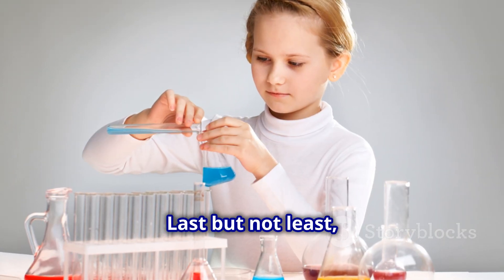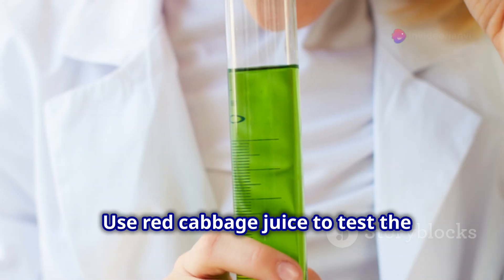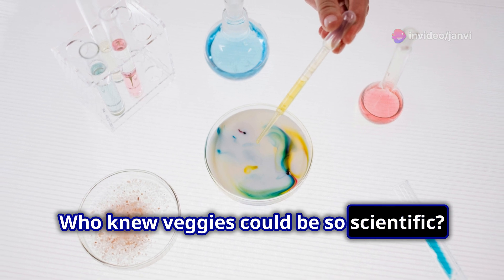Last but not least, tackle the pH indicator experiment. Use red cabbage juice to test the acidity of various substances. Who knew veggies could be so scientific?